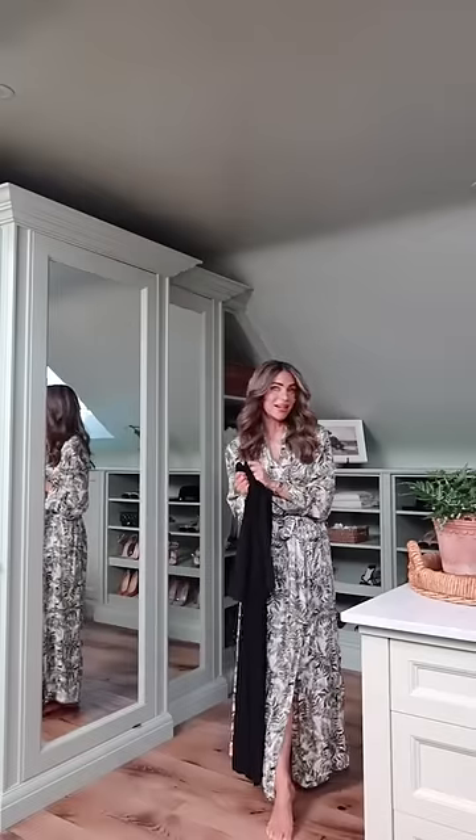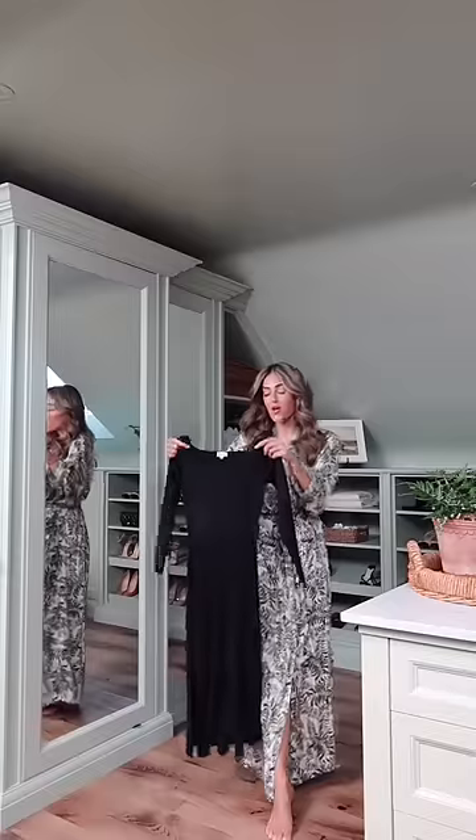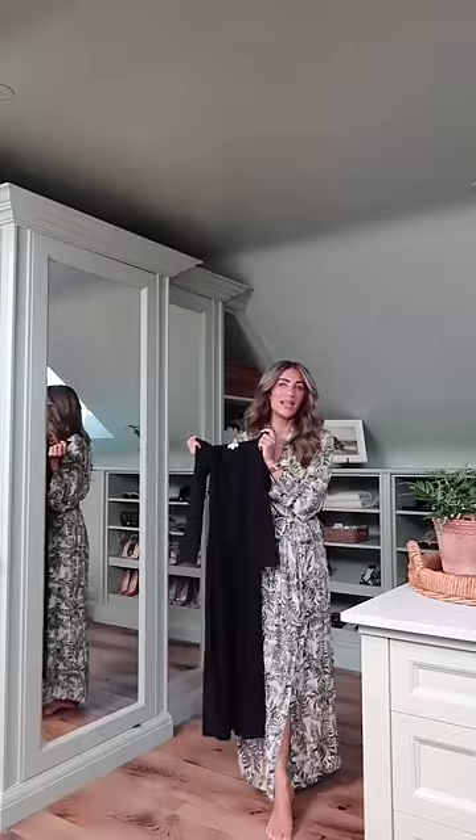Get ready with me for an evening at Claridge's in London with Serge Lutens. The weather is very April-like here in England at the moment, so I'm going to start the outfit off with this beautiful dress from LilySilk.